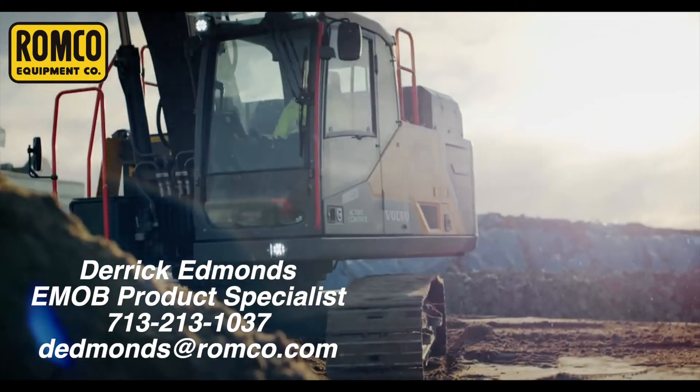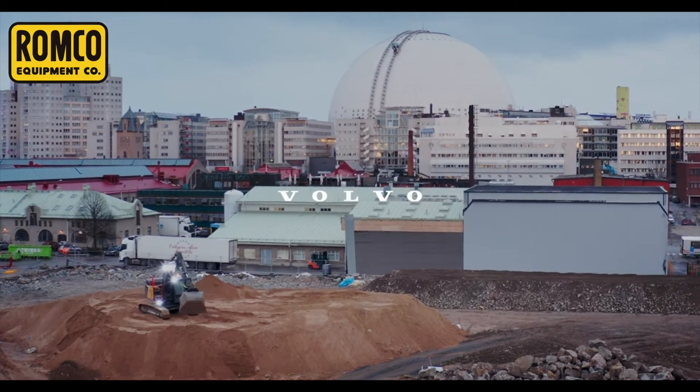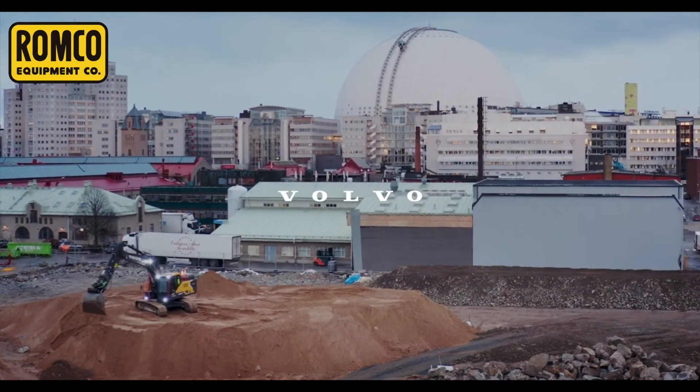Please contact your local Romco Equipment branch or Derek Edmonds, the Electric Equipment Product Specialist, for more information. And be on the lookout for more announcements about electric equipment demonstrations at Romco branches, trade shows, and expos throughout the year.